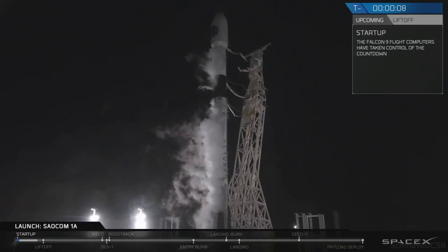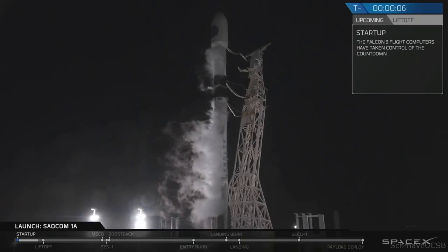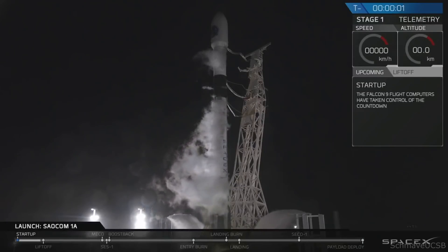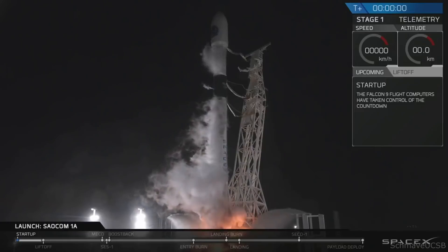Ten. Nine. Eight. Seven. Six. Five. Four. Three. Two. One. Ignition. Liftoff.